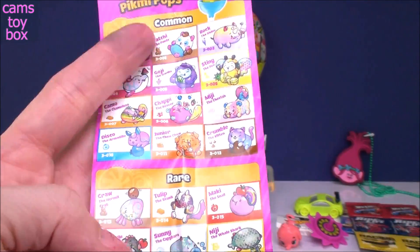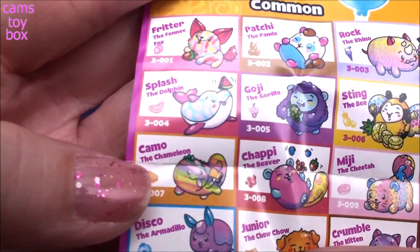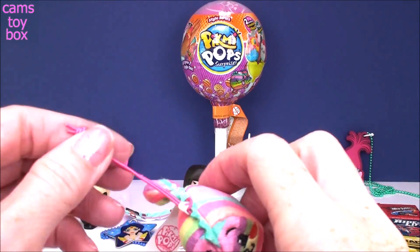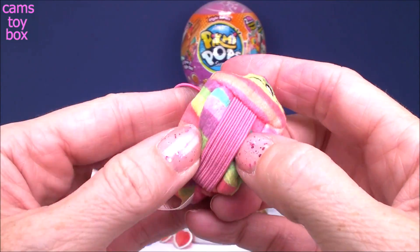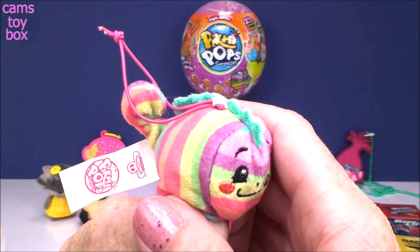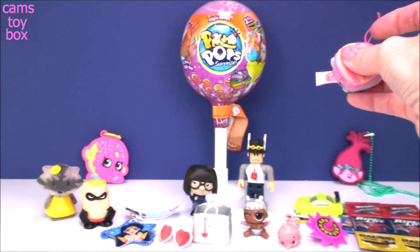Let's check the collector's guide — Camo is in the common category. These now come with rubber bands on top — the little dangler strings used to be solid where you couldn't pull on them, but now they're super stretchy. They also come with this little band, and you can actually wear them — it's like your little lizard on your hand. I love these little bands, I think they make them so fun.